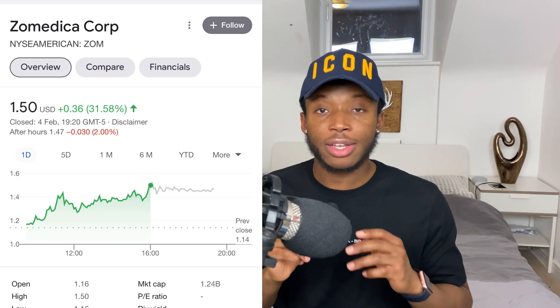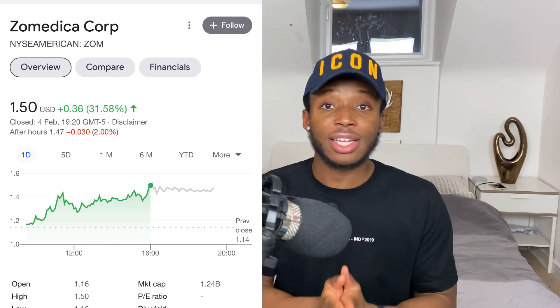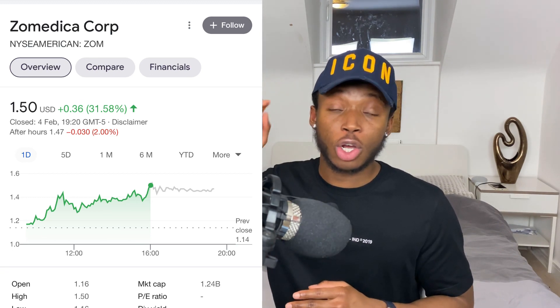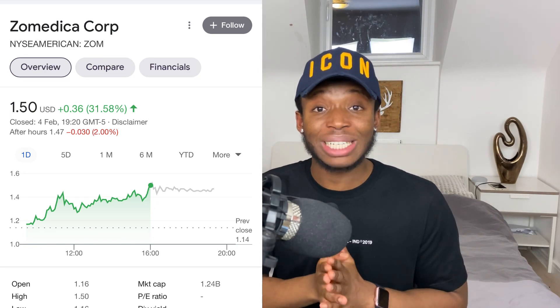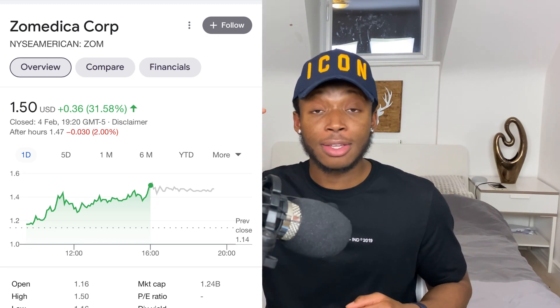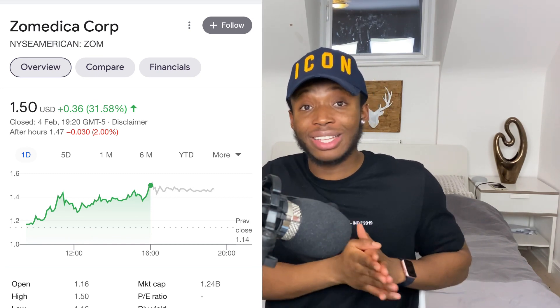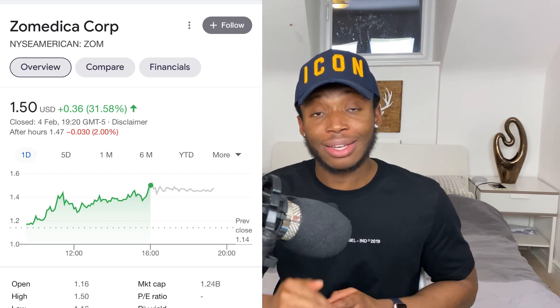Wait for a small dip — if it dips to maybe $1.40 or $1.30, start your position. If it dips further, don't let that scare you — add to your position. I've been saying for over a month now this stock is going to two dollars, then three dollars, and potentially even surpassing three dollars. Wait for a dip, start your position, and if it dips further, buy more.